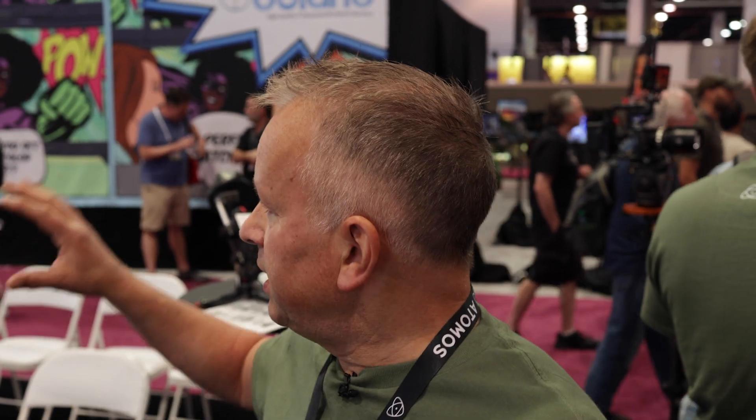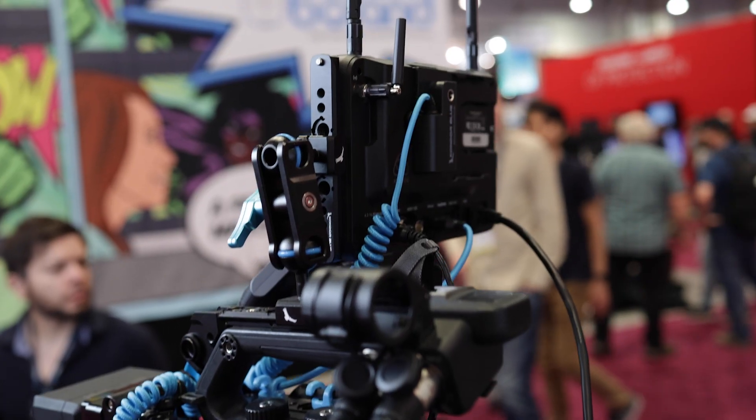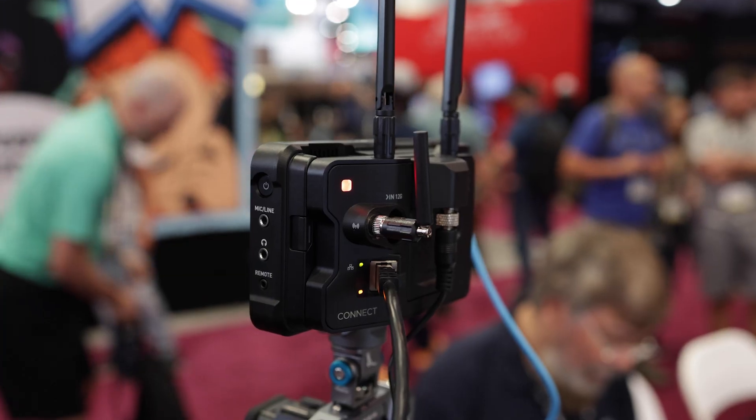It's a full production suite running in the cloud. The Atomos devices — the Shogun Connect and the Ninja — serve as two camera feeds coming in to a live show with fully featured outside broadcast facilities: video, audio, mixer, panel, tally, intercom — everything is in there. So you've got a completely different use case for the same hardware.